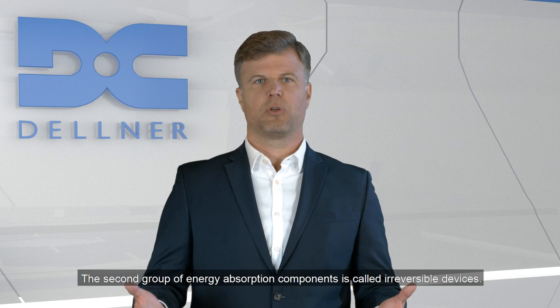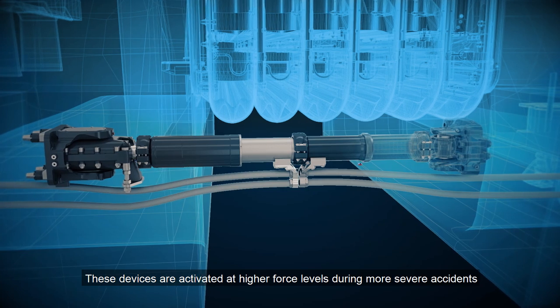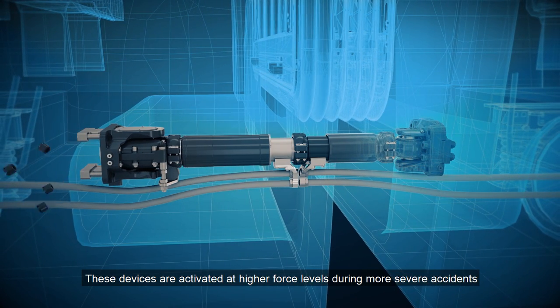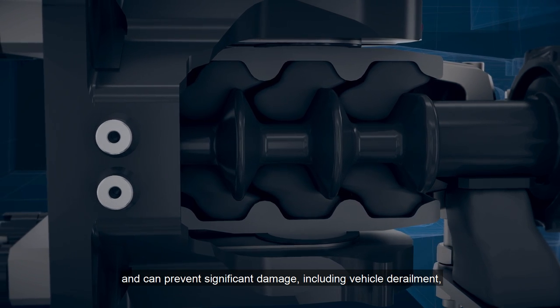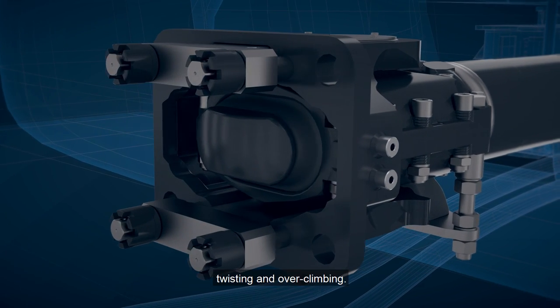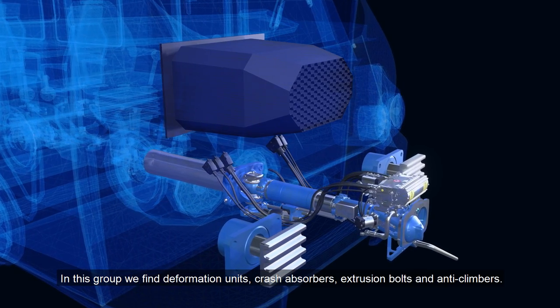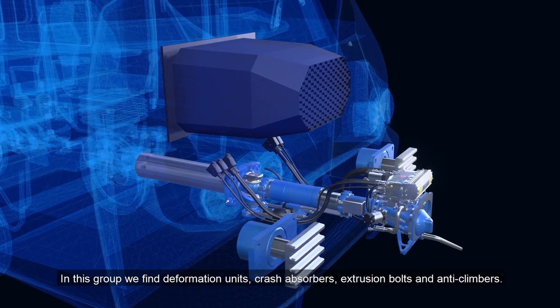The second group of energy absorption components is called irreversible devices. These devices are activated at higher force levels during more severe accidents and can prevent significant damage including vehicle derailment, twisting and over-climbing. In this group we find deformation units, crash absorbers, extrusion bolts and anti-climbers.